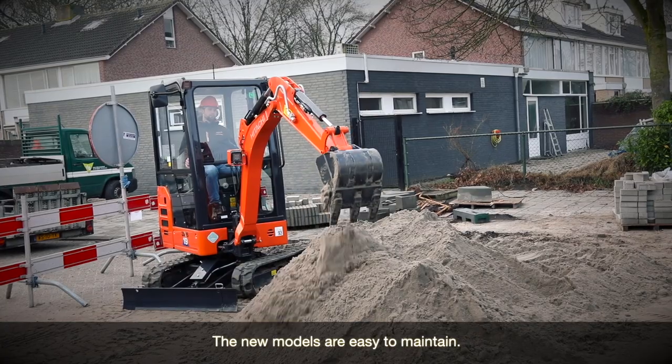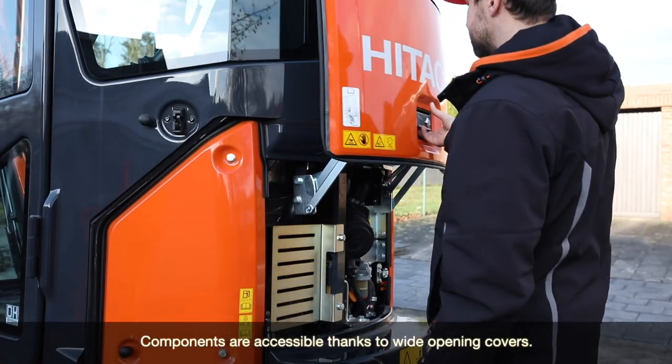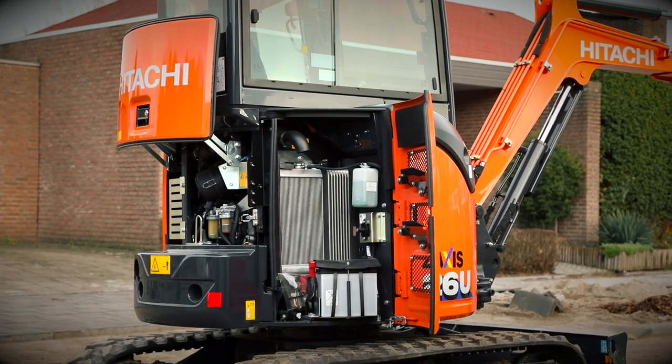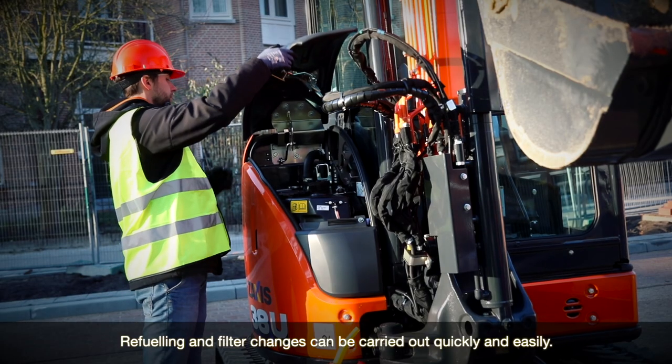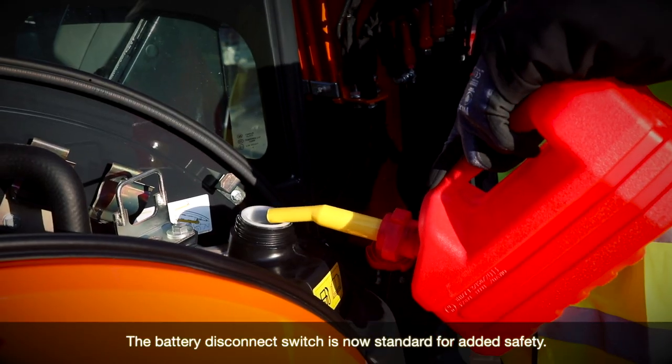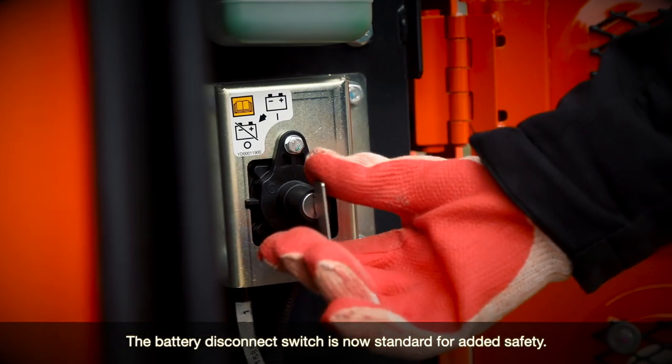The new models are easy to maintain. Components are accessible thanks to wide opening covers. Refueling and filter changes can be carried out quickly and easily. The battery disconnect switch is now standard for added safety.